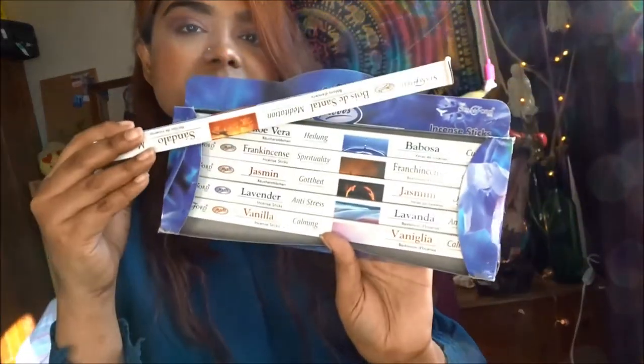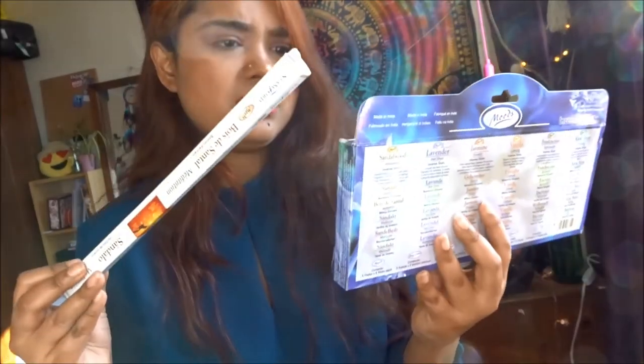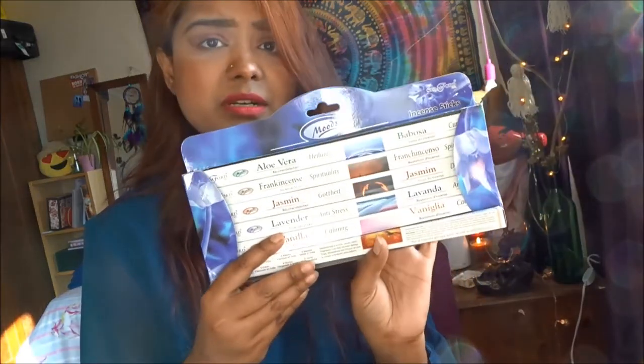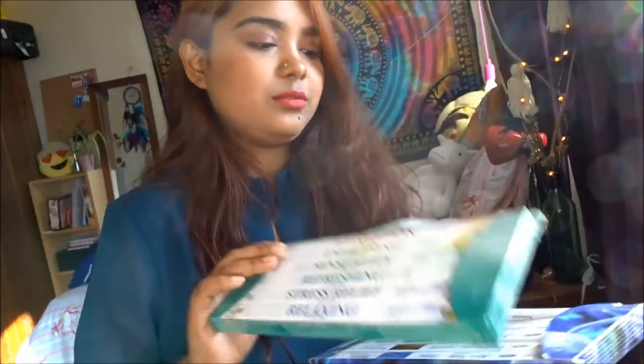These are the flavors I got. The brand is Stamford — you can look them up. I forgot the exact price but it was really cheap. I actually got two packs. I'm really excited to see how this works because I love incense. It makes my room calm and I love the aroma. It also helps me focus when I'm doing a lot of research papers.